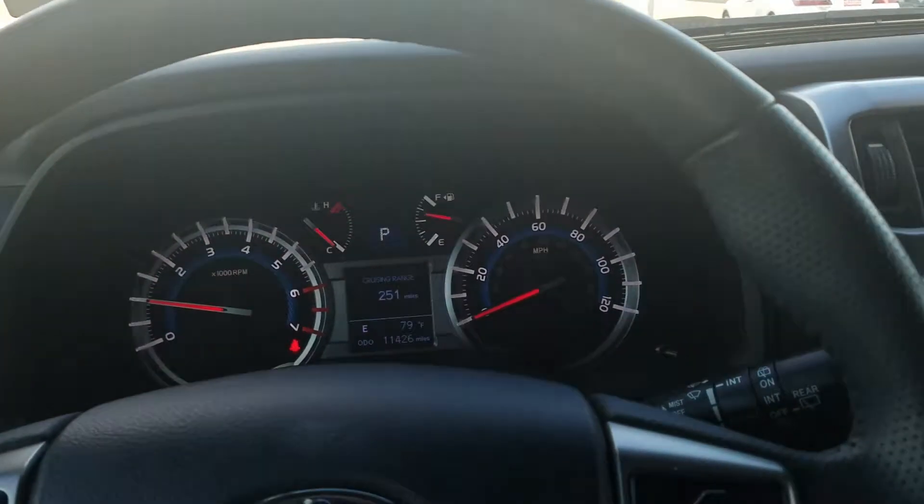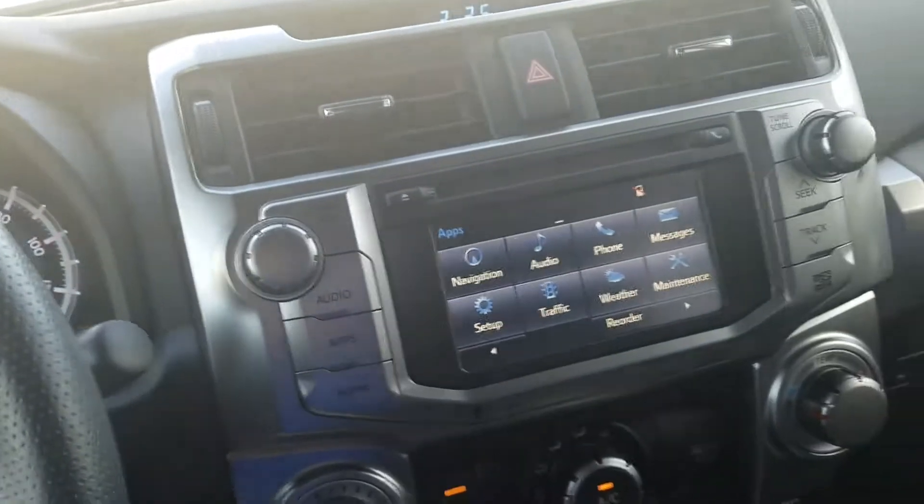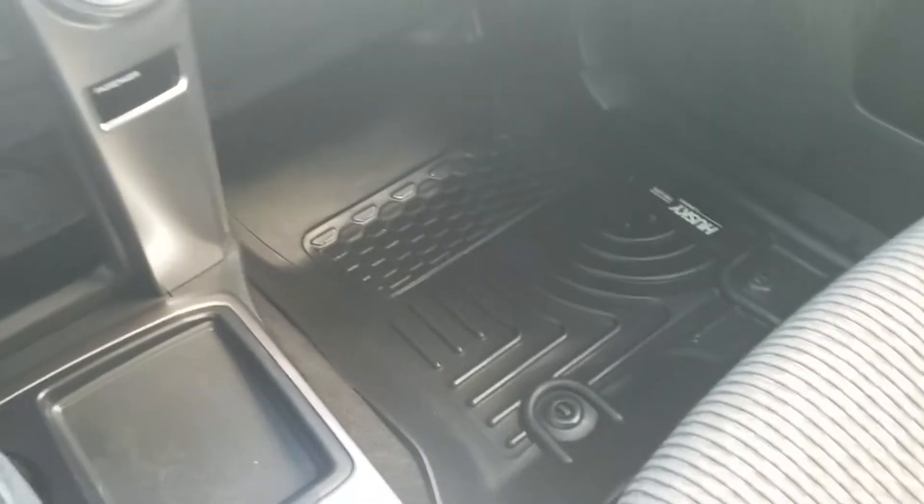Hey Aaron, this is Kevin Araki with Sam Boswell Honda here in Enterprise. Just wanted to send you a video of the inside of this 4Runner here. The vehicle seems like it's in really good shape.